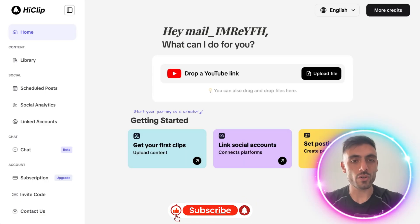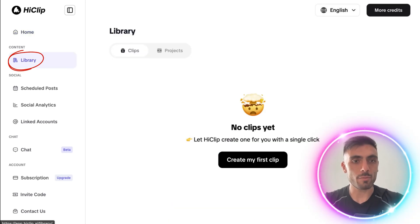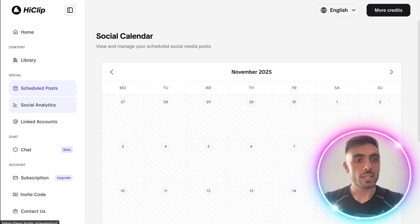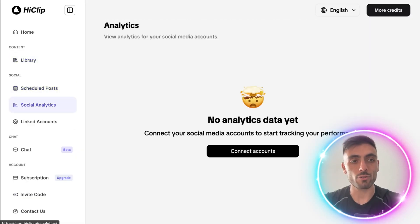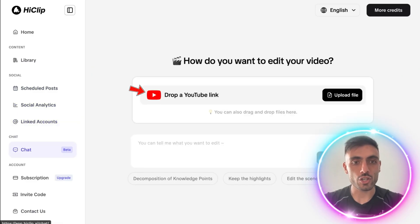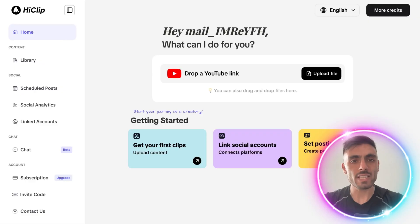When you log in to your account, on the left side you will be able to see your home. In the library you'll find your clips and projects that you're editing. Here you can see your scheduled posts with a calendar, your social media platform analytics, the linked accounts you have, and a chat where you can edit your videos with AI.